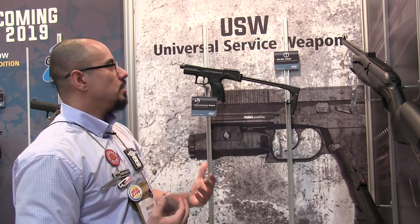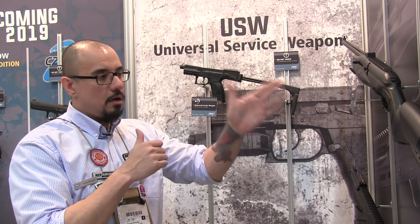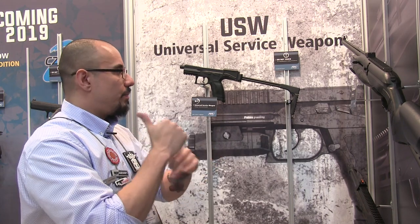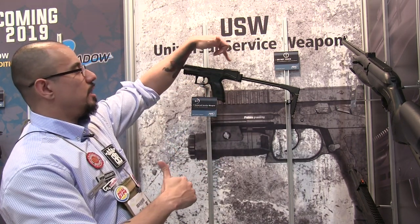Now, if you know the USW, it is a multifunctional pistol. It is to accommodate LEO — law enforcement — that needs something to go out, to have a longer range, still pack a small ammunition like 9mm, but with that long range capability. It's going to come with a stock and a rail on top for whatever optics you want.